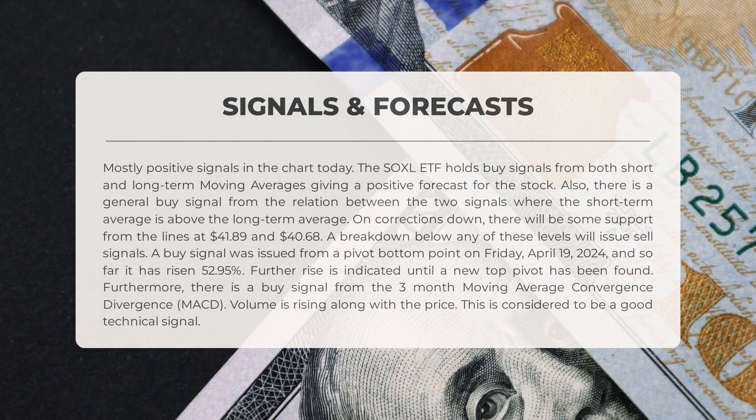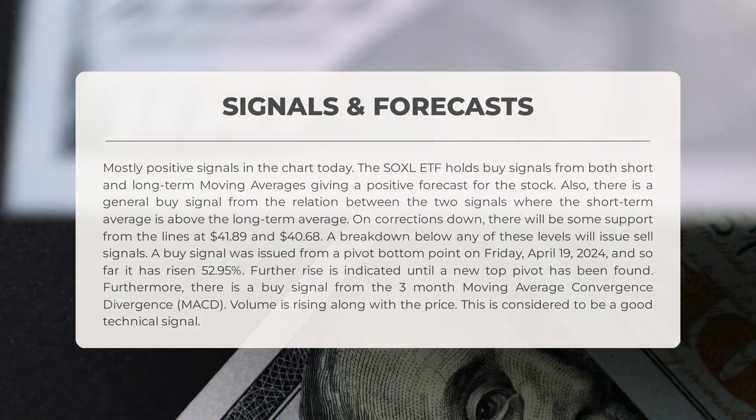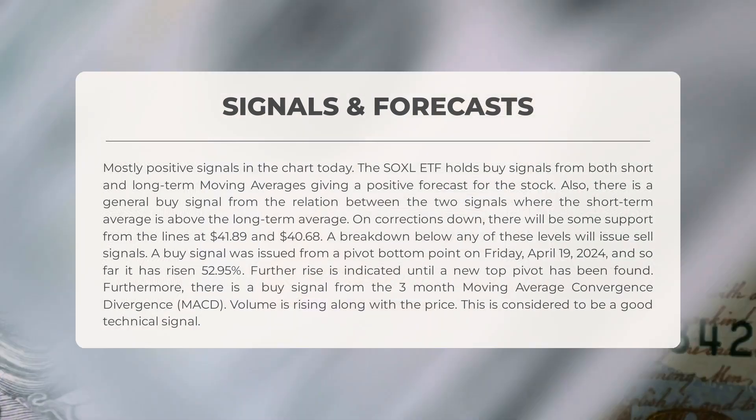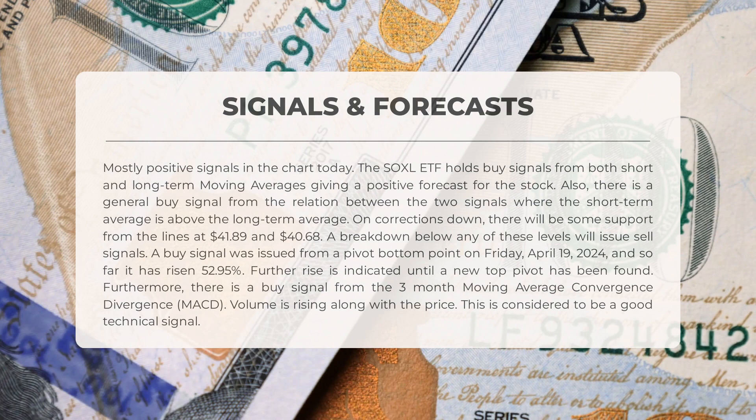The SOXL ETF holds buy signals from both short and long-term moving averages, giving a positive forecast for the stock. There is also a general buy signal from the relation between the two signals, where the short-term average is above the long-term average. On corrections down, there will be some support from the lines at forty-one dollars and eighty-nine cents and forty dollars and sixty-eight cents.